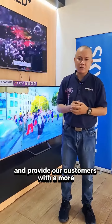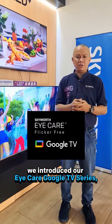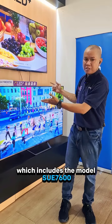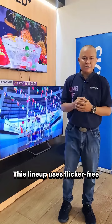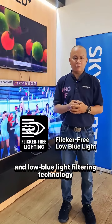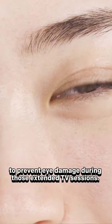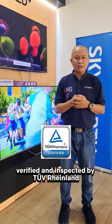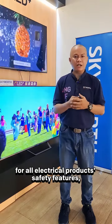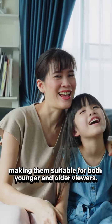To address this concern and to provide our customers with a more comfortable viewing experience, we introduced our IK Google TV series, which includes the model SUE 7600 and SUE 8000 QLED Google TV. This lineup uses flicker-free and low blue light filtering technology to prevent eye damage during those extended TV sessions. This technology has been certified, verified, and inspected by TÜV Rheinland for all electrical product safety features, making them suitable for both younger and older viewers.